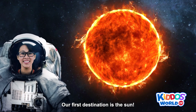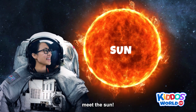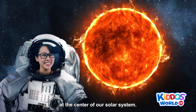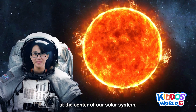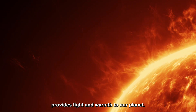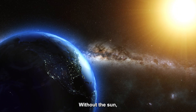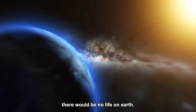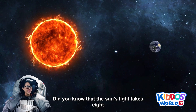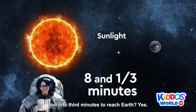Our first destination is the sun! Meet the sun! The sun is the star at the center of our solar system. This massive sphere of burning gas provides light and warmth to our planet! Without the sun, there would be no life on Earth! Did you know that the sun's light takes eight and one-third minutes to reach Earth?